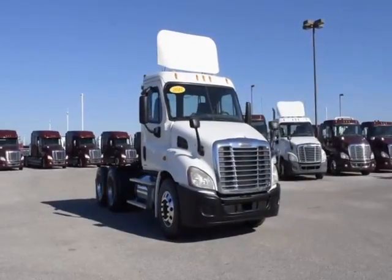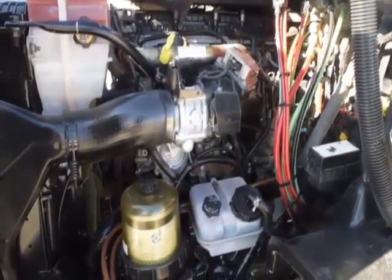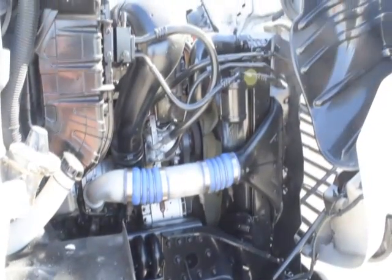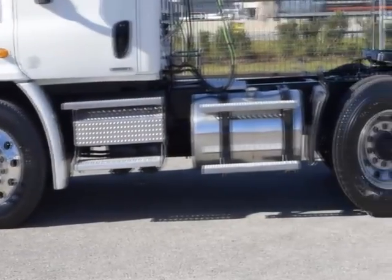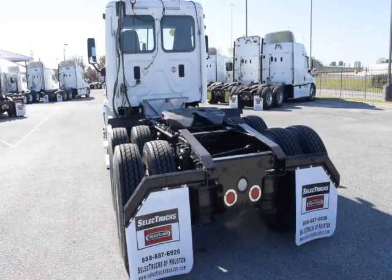These Cascadia Daycabs have a very fuel-efficient Detroit DD13 450 horsepower engine with a 10-speed Eaton Fuller transmission, a 3.58 gear ratio, a 174-inch wheelbase, 12,000-pound front axle, 40,000-pound rear axles, air ride suspension, and an air slide fifth wheel.